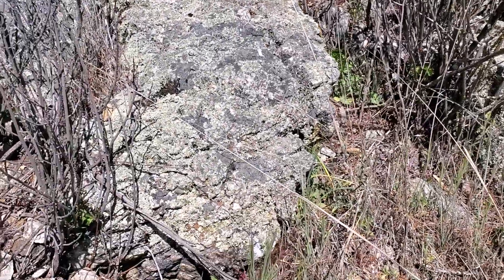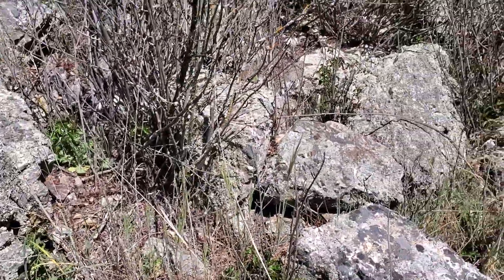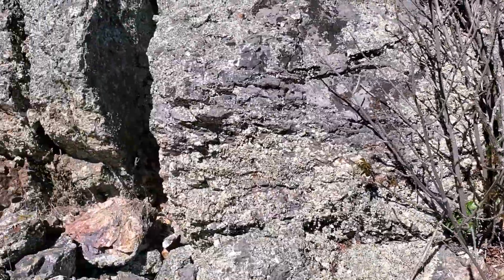That's the fourth rattlesnake of the day. I also saw a gopher snake that tucked into a rock crevice before I could show it to you — sorry about that.